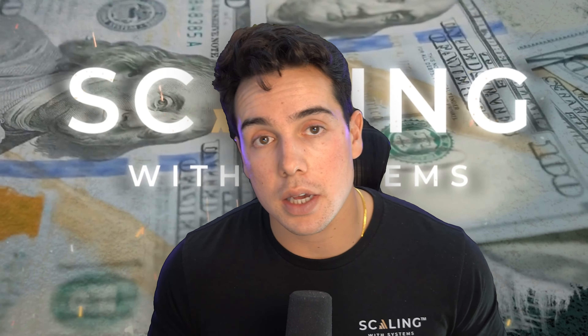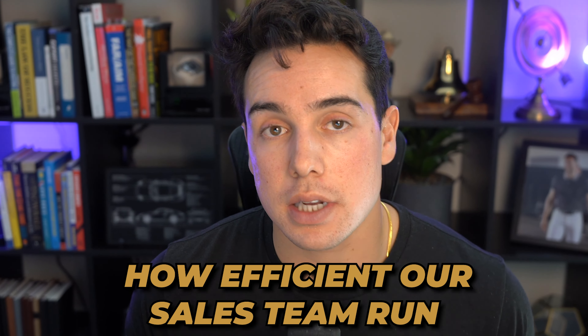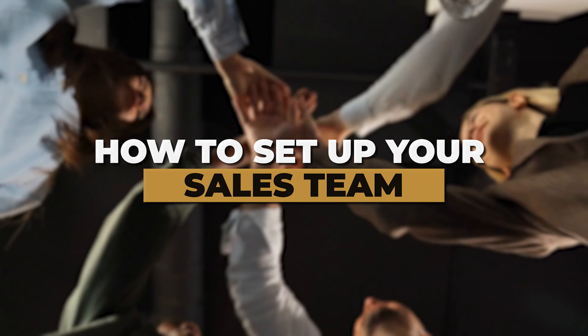Our company generates millions of dollars a year in profit with a sales team of only three people, and that's largely in part due to how efficient our sales team runs. In this video, I'm going to be showing you how you can set up your sales team to do the same.